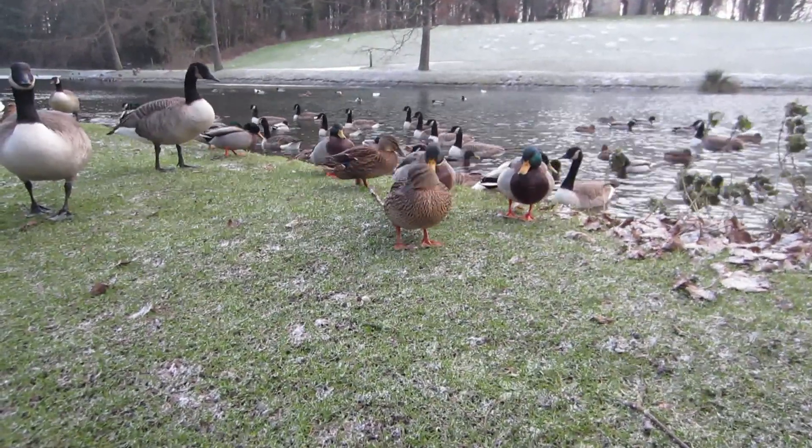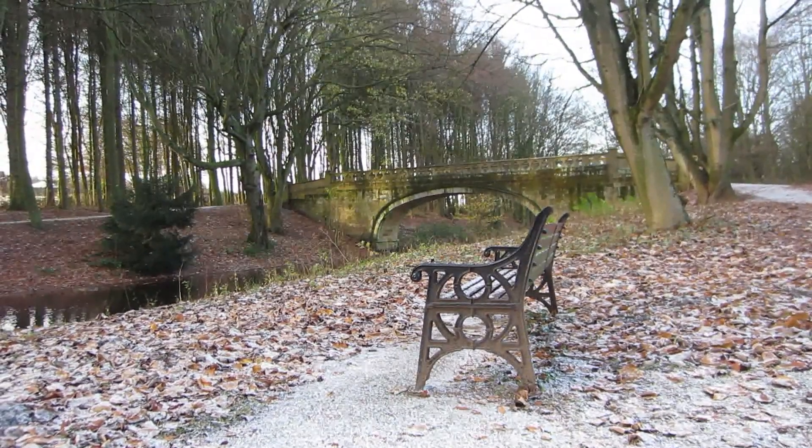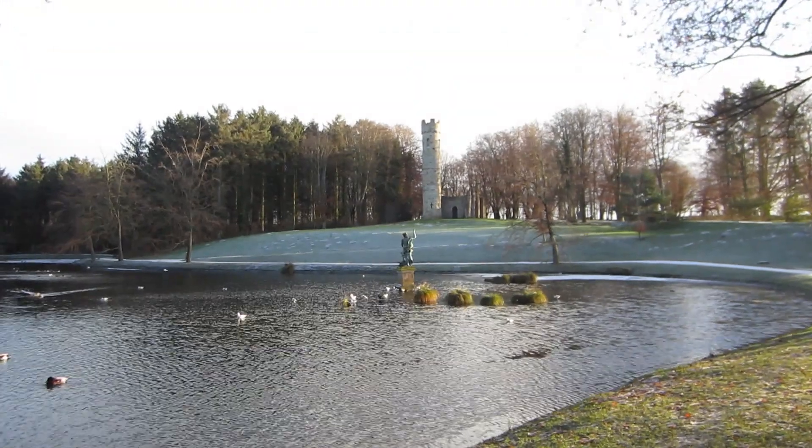Looking back over the years, John Burden created the park to entertain visitors with beautiful views, and I think it still does just that.